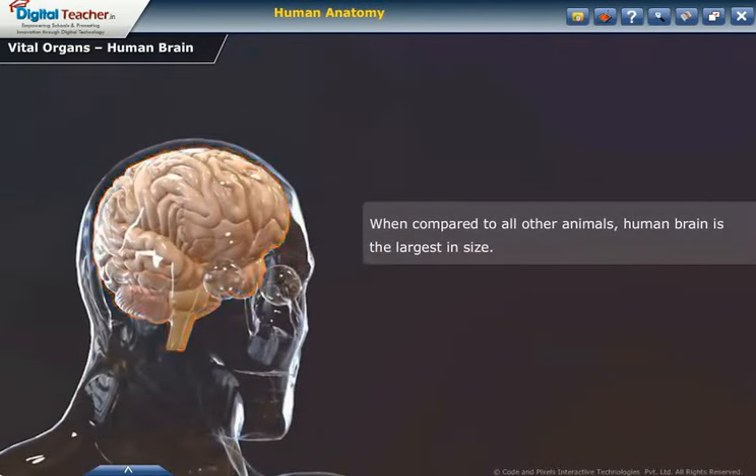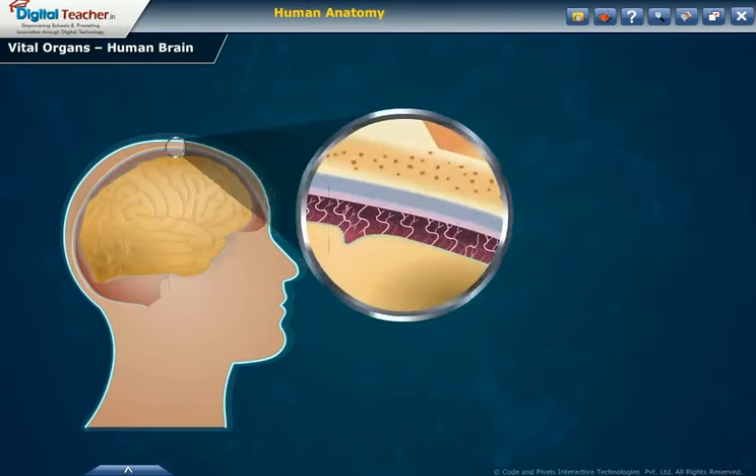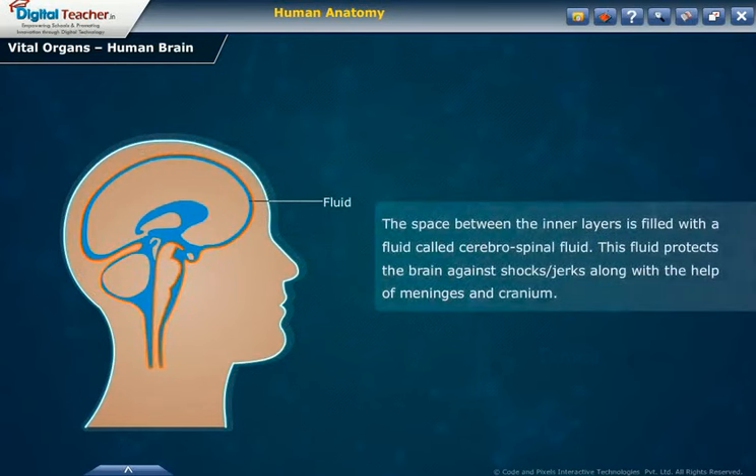When compared to all other animals, the human brain is the largest in size. The human brain is located inside a hard bony case-like structure called the cranium. This cranium is covered by three layers called meninges: dura mater, arachnoid, and pia mater. These meninges are continuous and cover the entire spinal cord. The space between the inner layers is filled with a fluid called cerebrospinal fluid, which protects the brain against shocks or jerks along with the help of the meninges and cranium.